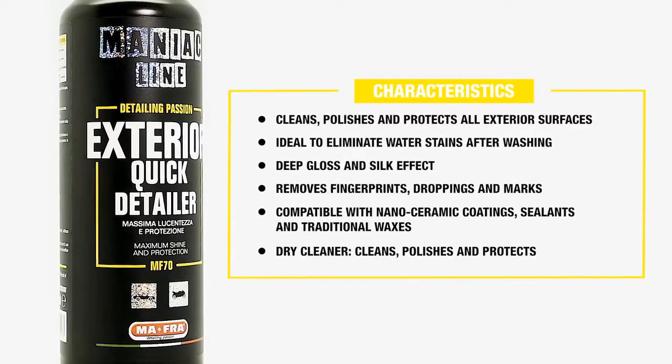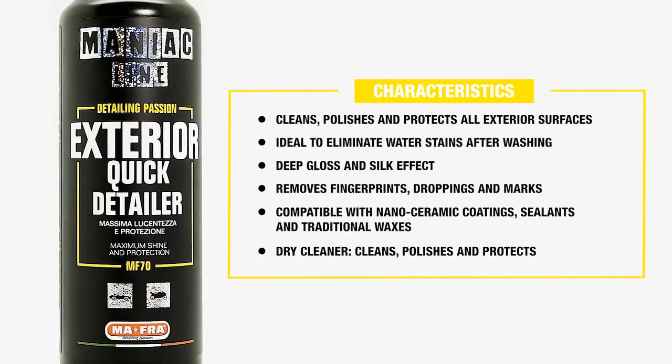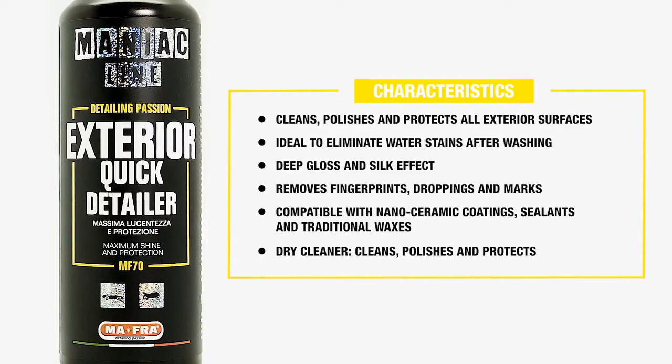Exterior Quick Detailer — maximum gloss and protection. Let's check out together its characteristics and how it works. It cleans, polishes and protects all exterior surfaces, ideal to remove water stains after wash, deep silk effect gloss. It removes prints, bird excrements and halos, compatible on nano-ceramic coatings, sealants and traditional waxes.